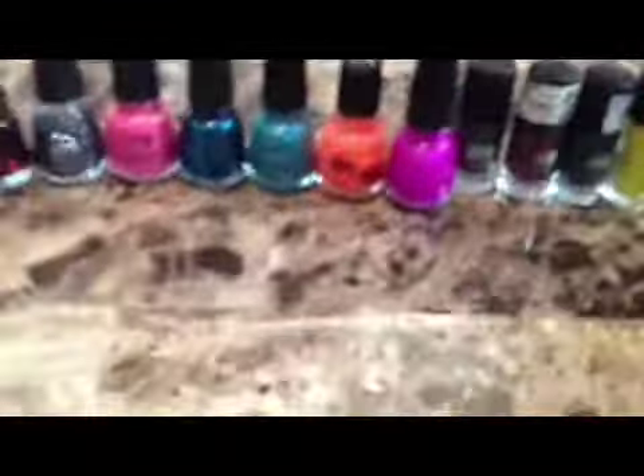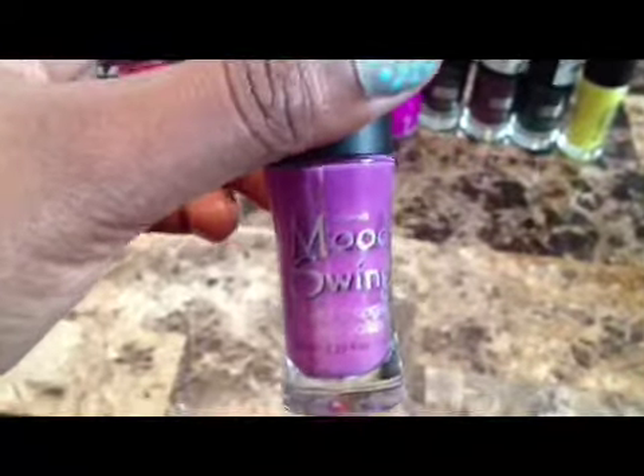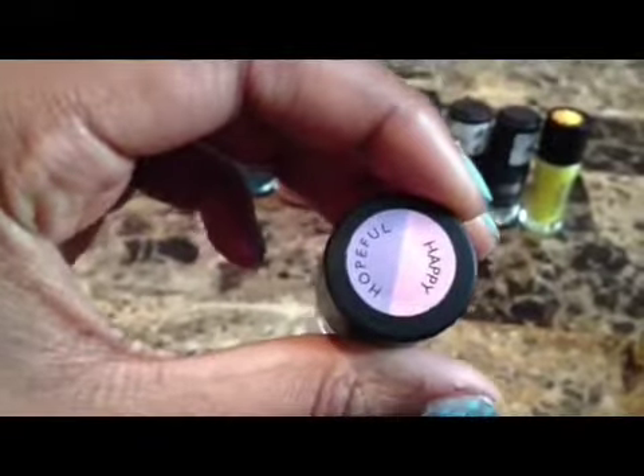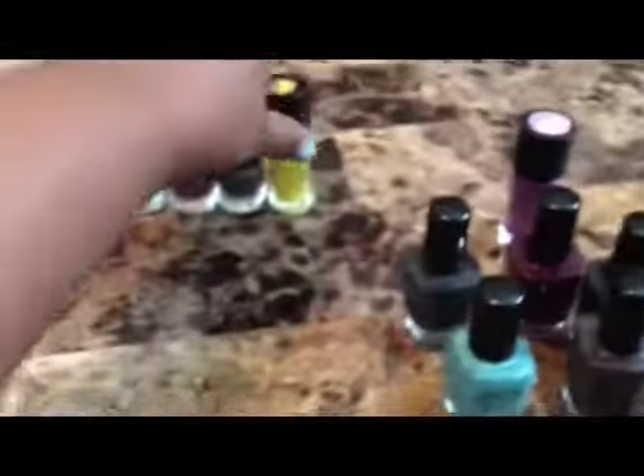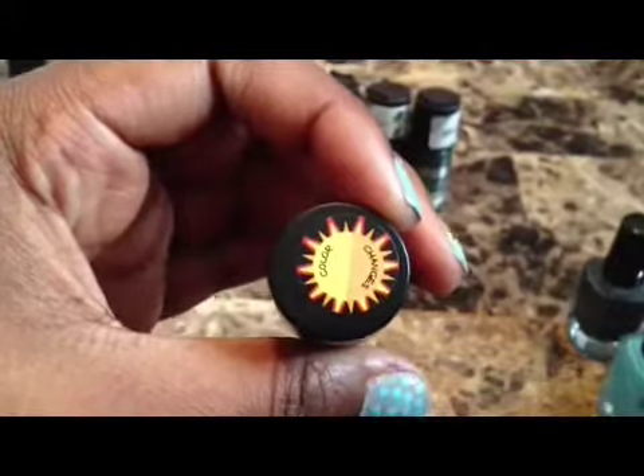These ones right here are from Icing. This one doesn't have a name on it, but it's another color changing mood swing color — as you can see, it goes from purple to lavender. And this one is a yellow one that changes too, going from yellow to orange.